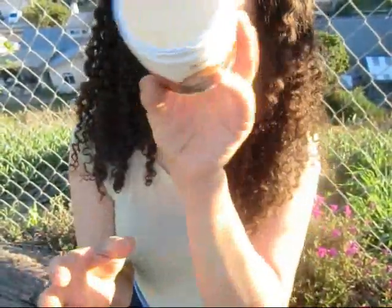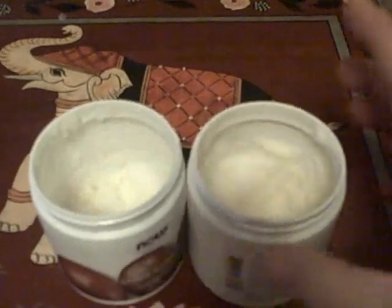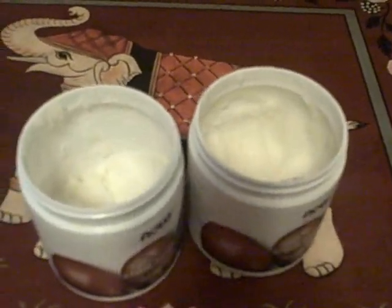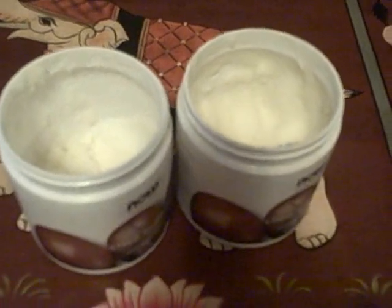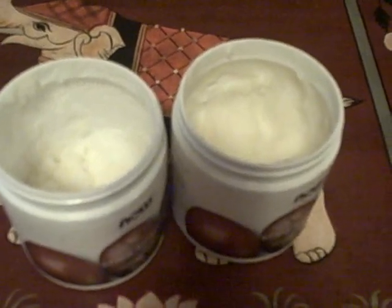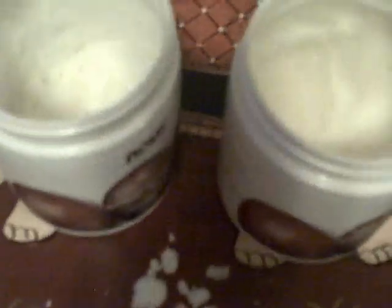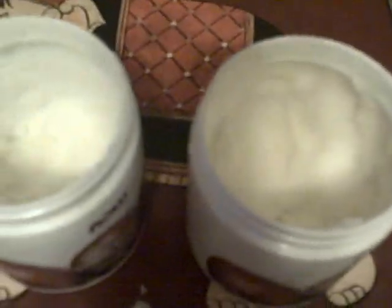I did buy a batch of shea butter that looks like this — there's all these granules. You rub it together and it's fine, but I think it's just an old batch I purchased. The difference is these are exactly the same product — there's really no difference, but because it's a natural product, sometimes there's variation in the texture and consistency. These are both just standard refined shea butter, and this one is all gritty like this.